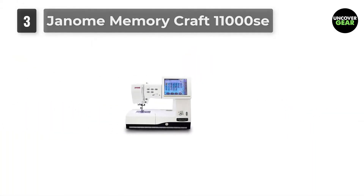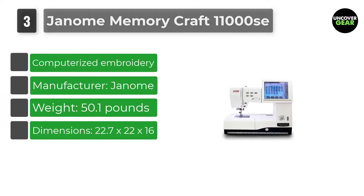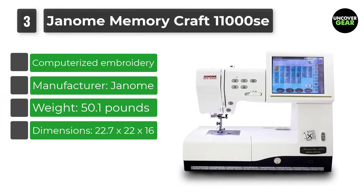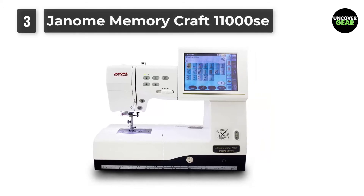Number 3: Janome Memory Craft 11000 SE. The Janome brand is well-known for versatility. If you own or have owned one of their machines, you know what to expect with the Janome Memory Craft 11000 SE model. However, this machine exceeded the expectations of both users and critics.